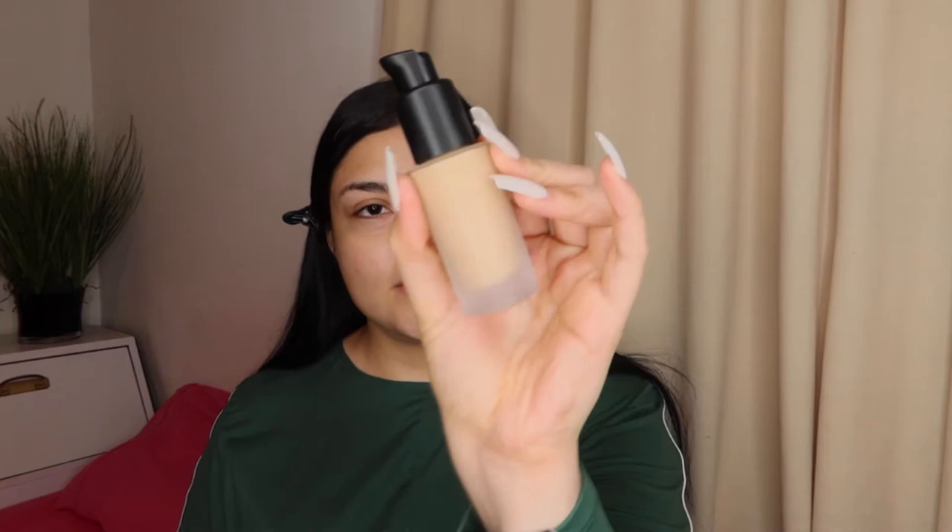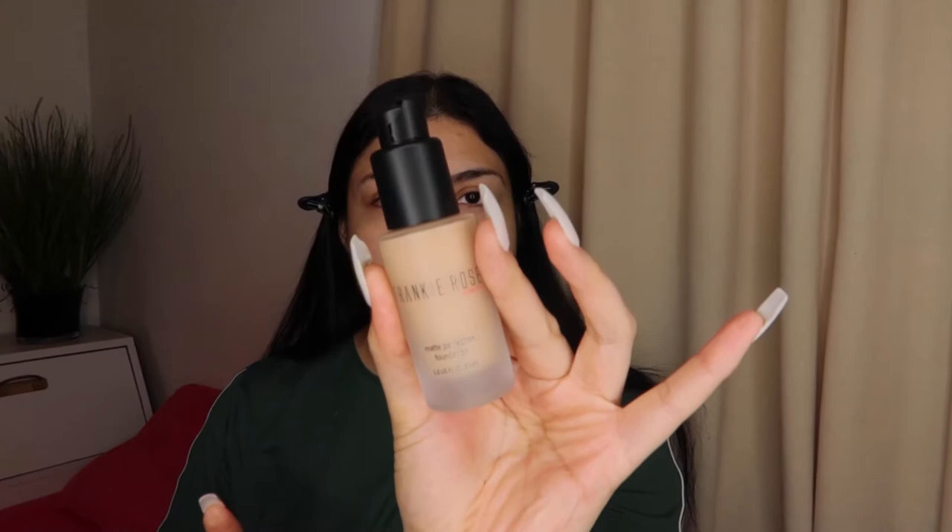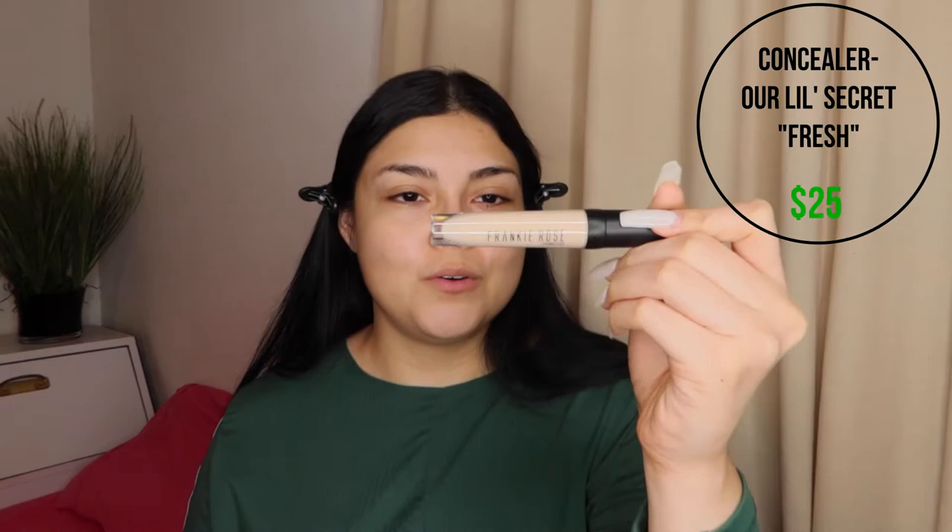I checked all of them and all of them gave me this foundation in the shade Vintage. The foundation just has a pump, no cap on top. Next we have the concealer — as soon as I entered my shade, it gave me both the foundation shade and the concealer shade. The concealer shade is Fresh and it's called Our Little Secret. I'm so excited!